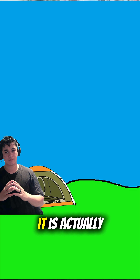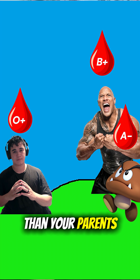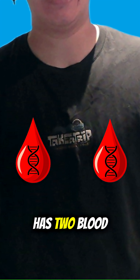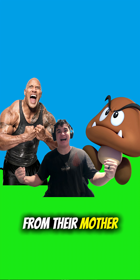Here's a fun thing I learned today. It is actually possible to have a different blood type than your parents. Let me explain. Each person technically has two blood types — one gene from their father and one gene from their mother. And the options you could get are A, B, or O.